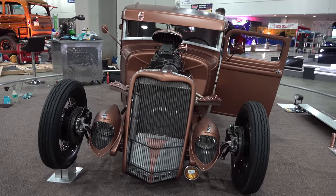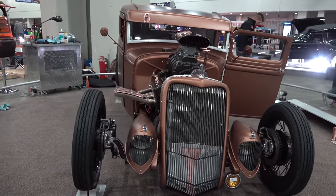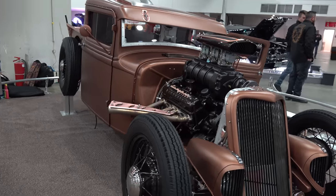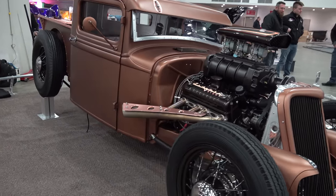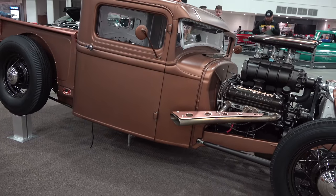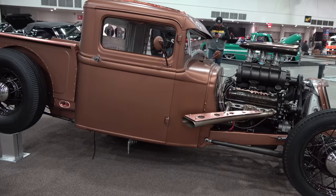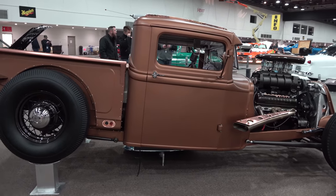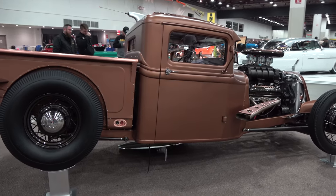If they even made them — I don't know if they actually made it or not. I know it says that's what it is, but it could be like their interpretation of what a Ford would have been. I don't know, you know me, I don't know nothing but cool. And you have to admit, the 1934 Lincoln pickup truck is very cool.